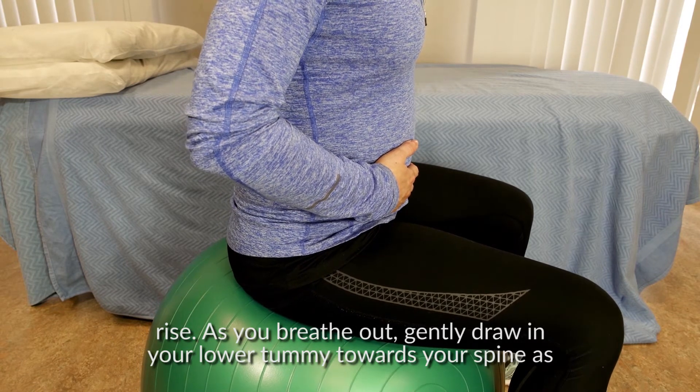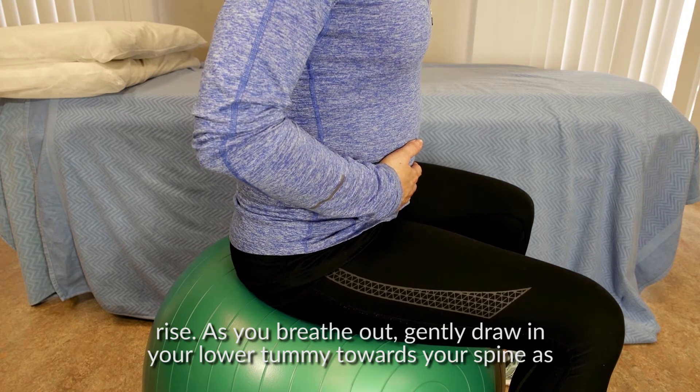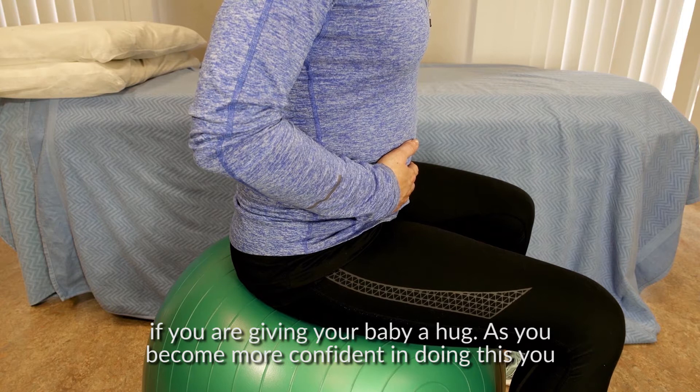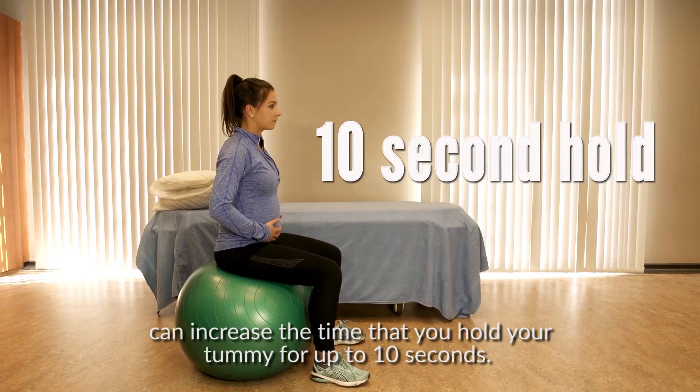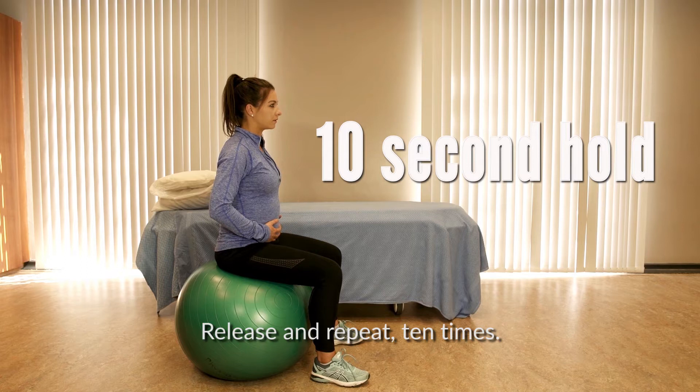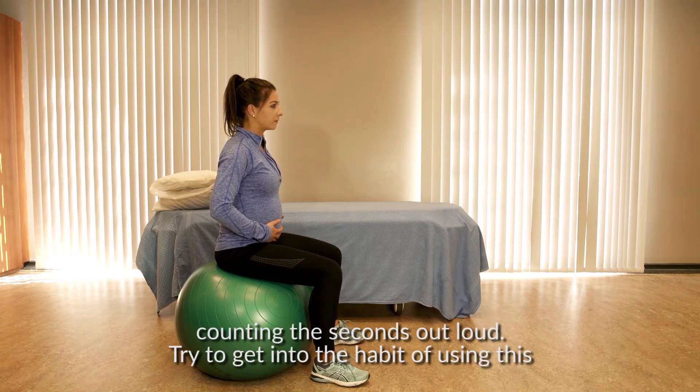As you breathe out, gently draw in your lower tummy towards your spine, as if you were giving your baby a hug. As you become more confident in doing this, you can increase the time that you hold your tummy for up to 10 seconds. Release and repeat 10 times. Make sure you are not holding your breath — this can be done by counting the seconds out loud.